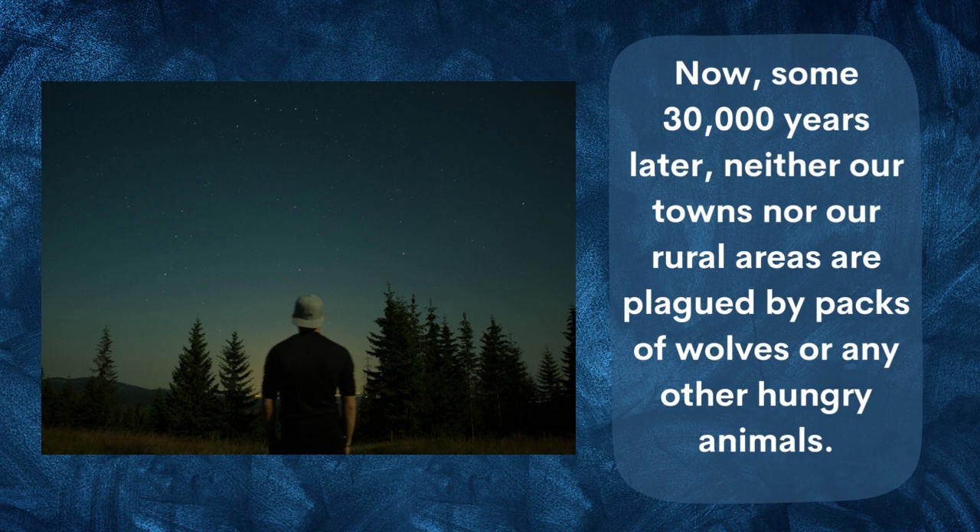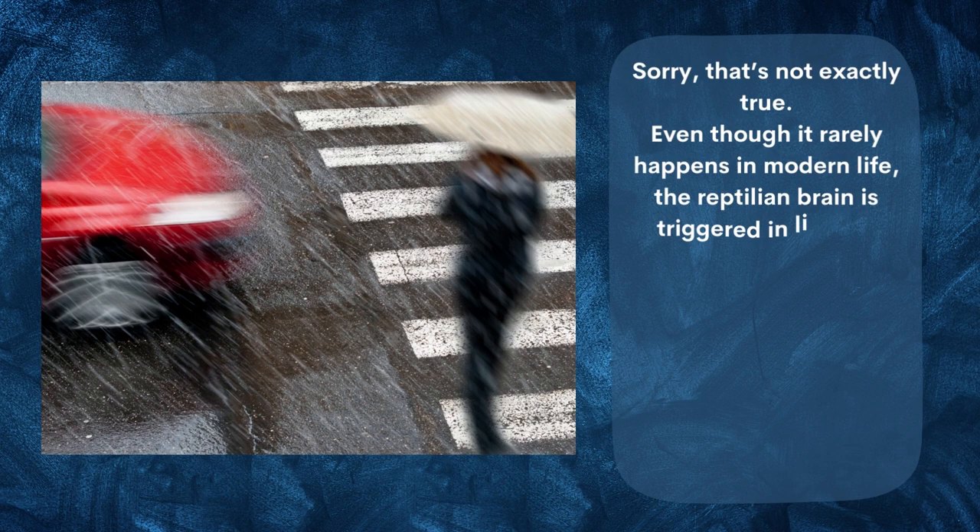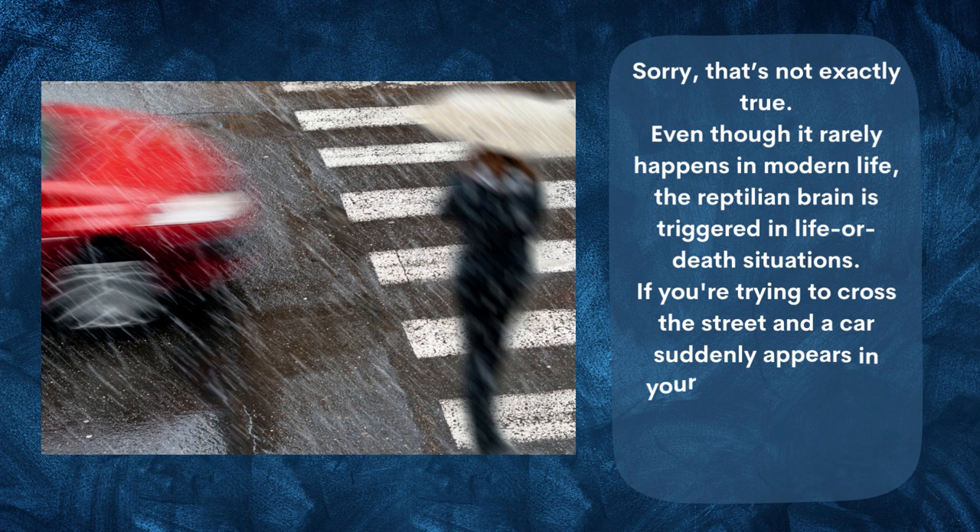Some 30,000 years later, neither our towns nor our rural areas are plagued by packs of wolves or any other hungry animals. There is no longer any need to rely on your primitive reptilian brain — but that's not exactly true. Even though it rarely happens in modern life, the reptilian brain is still triggered in life-or-death situations.